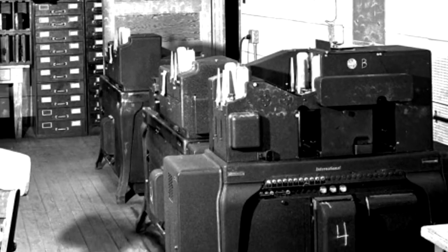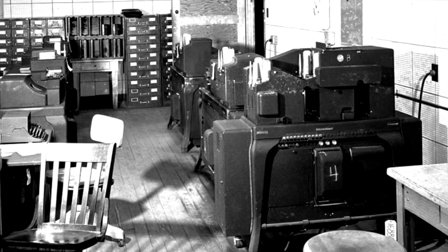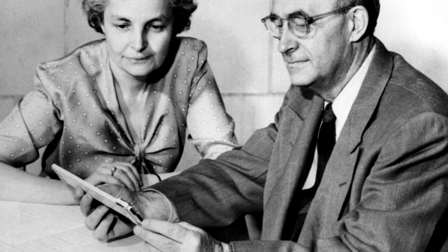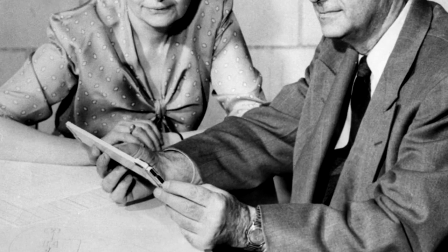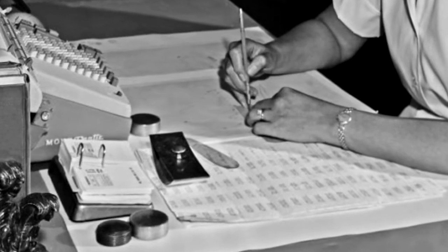Manhattan Project physicist Julius Tabin describes how computers have changed since World War II. Things that are available now, we were just thinking about in those days, doing some of the calculations for some of the weaponry. They needed mathematics, they needed to do arithmetic very fast.